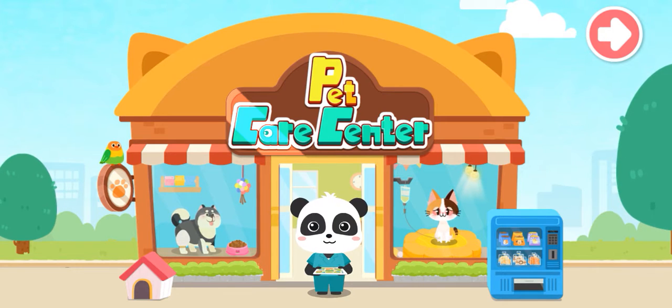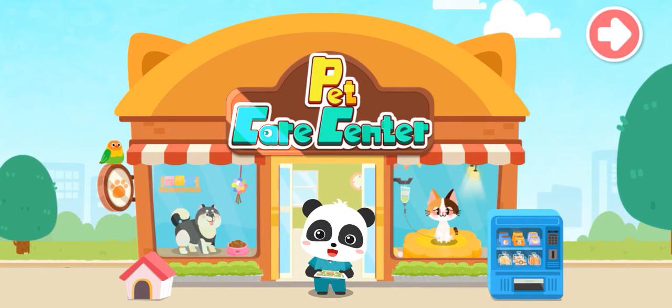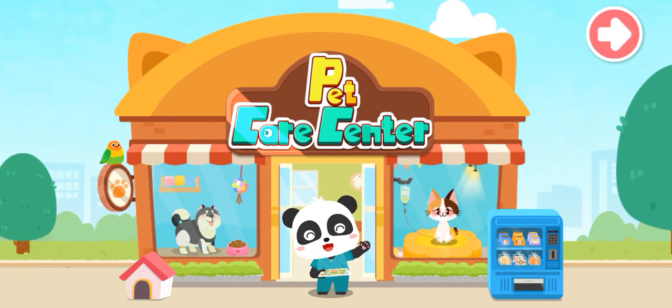Welcome to the Pet Rescue Center. I'm Kiki, a volunteer for Animal Protection. Let's help stray animals. Let's go.